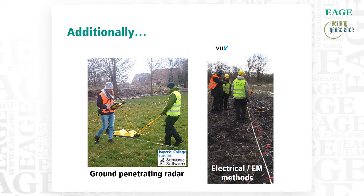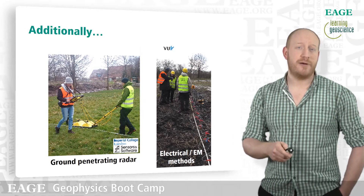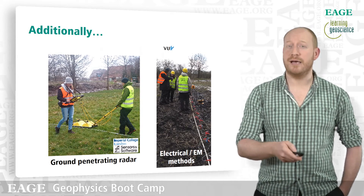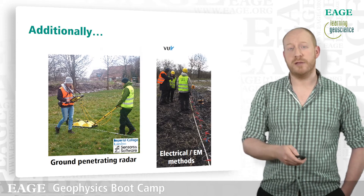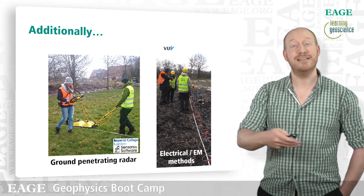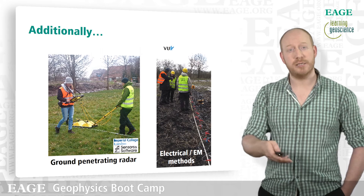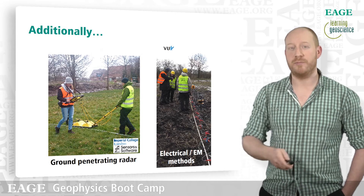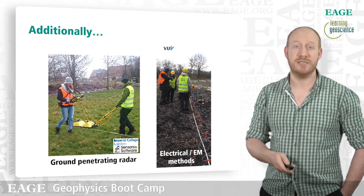We also have ground-penetrating radar and electrical and electromagnetic methods. You can see the ground-penetrating radar being applied at an archaeological site. We also do some oilfield infrastructure work with it — there are shallow buried pipes at the area, it being a heavily industrially developed site, and we need to map out the locations of those pipes before we go and put the vibroseis truck on top of them, just to avoid damaging any of Wintershall's infrastructure.